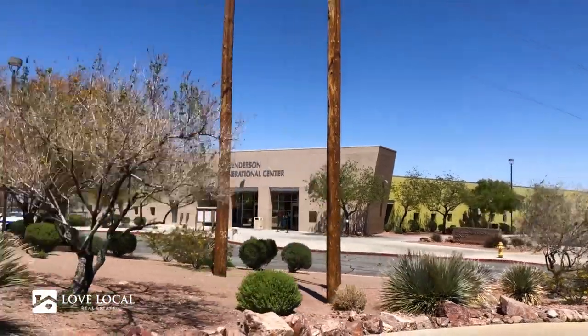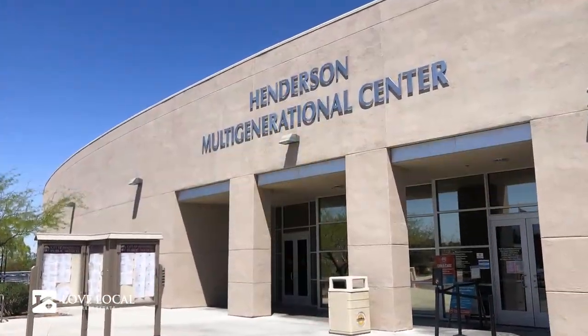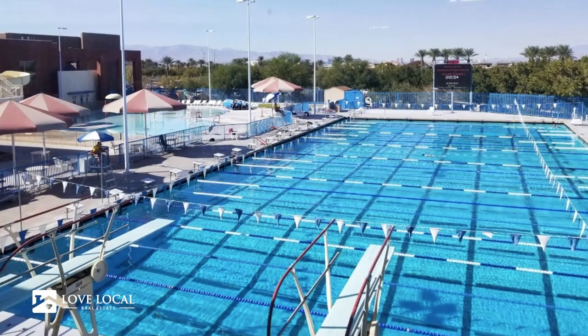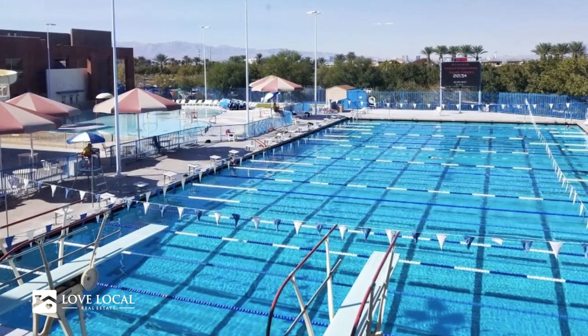Green Valley Ranch is also centered around a really cool area that hosts the Henderson Library and the Henderson Multigenerational Center, which is a recreation center where you can take a ton of classes. They have events for everyone from seniors to children. There's an outdoor pool space where they have swim classes, but also a small water park for the kids.